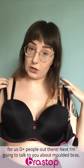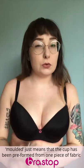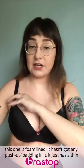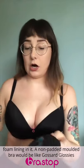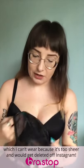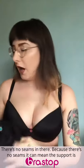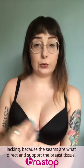Next, I'm going to talk about moulded bras. This is the Curvy Kate Smoothie Soul — it's a moulded plunge bra. The term moulded just means the cup has been preformed from one piece of fabric over a mould. They can be padded or non-padded — this one has a thin foam lining without any push-up padding. A non-padded moulded bra would be like the Gossard Glossies, which is just that one sheet of fabric with no seams. Because there are no seams, support can be lacking, as seams are what direct and support your breast tissue.